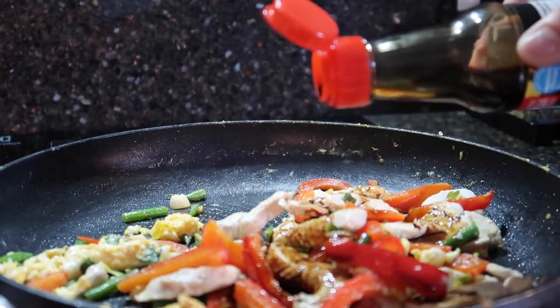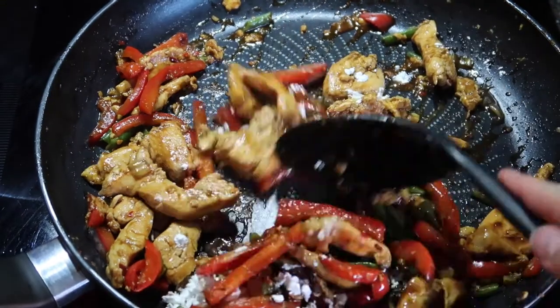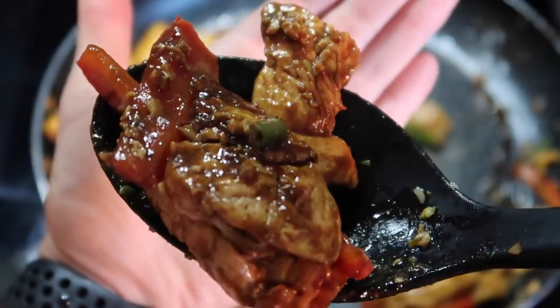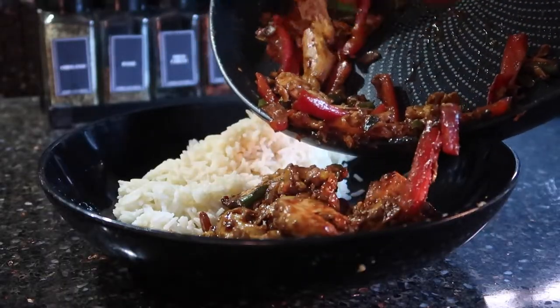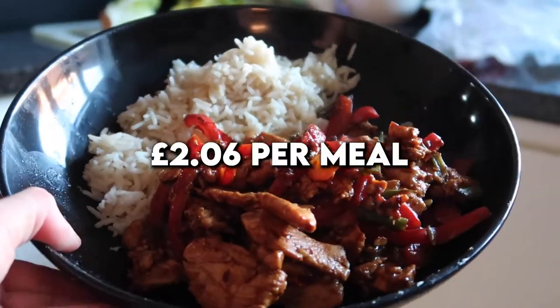When the eggs are cooked through, add the chicken back into the mixture. For the sauce, add about two tablespoons of soy sauce and two tablespoons of sweet chili sauce — give that a good mix through. Then add one tablespoon of cornflour; this will just thicken up the mixture and make it nice and sticky. Serve with basmati rice and enjoy. This is the cheapest meal so far at a total of £2.06.